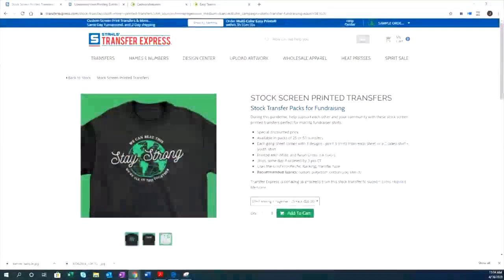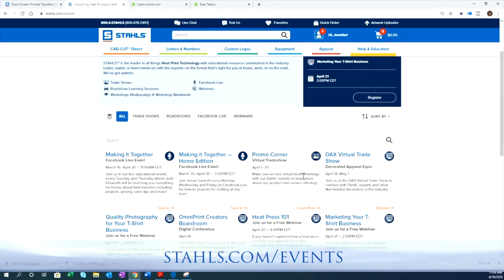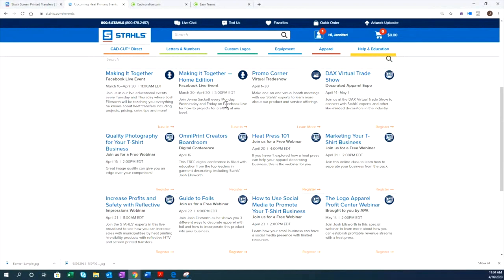Check out those stock packs. We've also put together a full educational schedule on our Stahls.com homepage, under stahls.com/events, all in one place. You can see all our Facebook Live events, learn about things like the Promo Corner virtual trade show, our DAX virtual trade show booth for an event that got canceled, and some webinars.